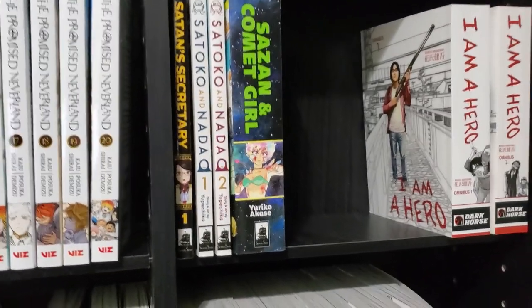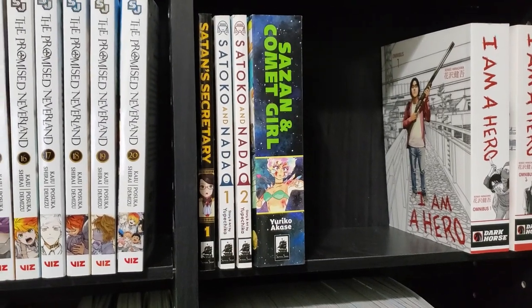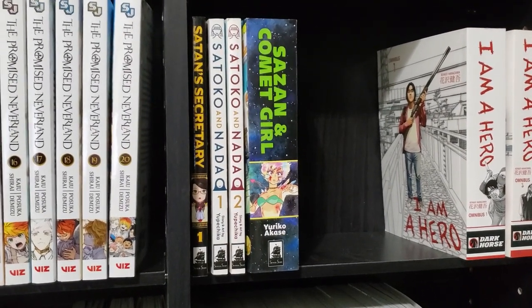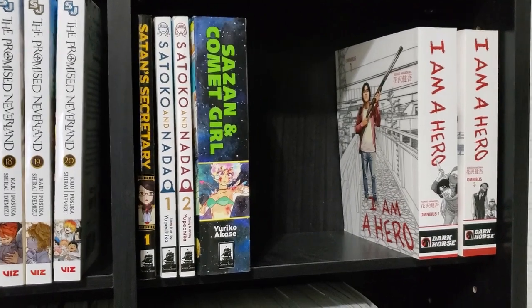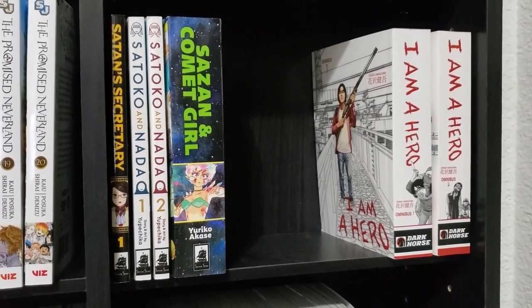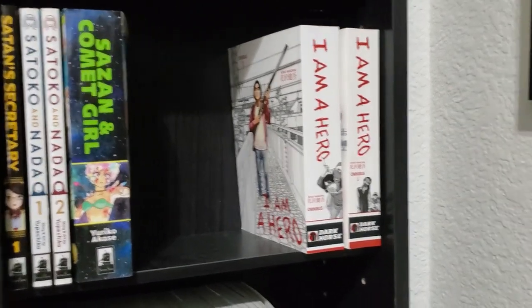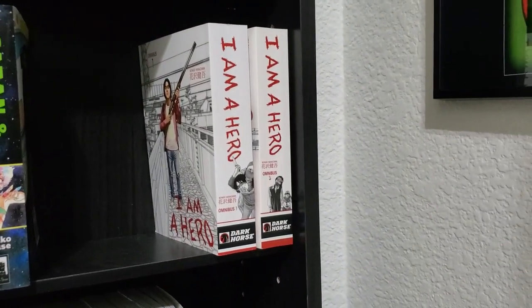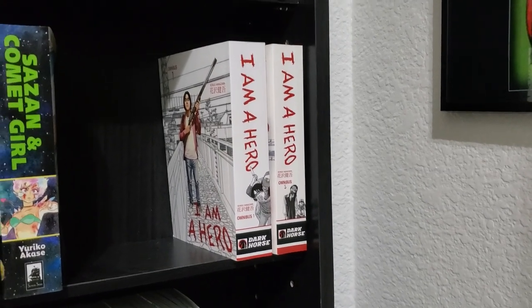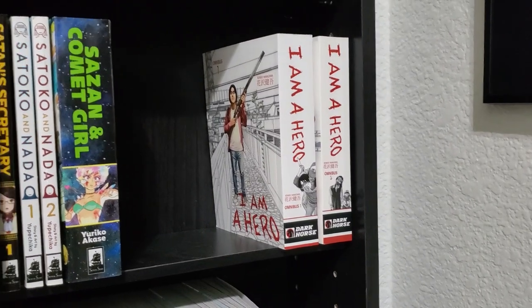We've got Satan's Secretary, which I think was canceled because this volume is over a year old and there's never been any more. We've got Satoko and Nada, two volumes. We've got the one-shot Susanna Comic Girl, which I haven't read — it's in full color. And then we've got two random volumes of I Am A Hero Omnibus, volumes 1 and 3. I'm just slowly collecting that series when I find it.